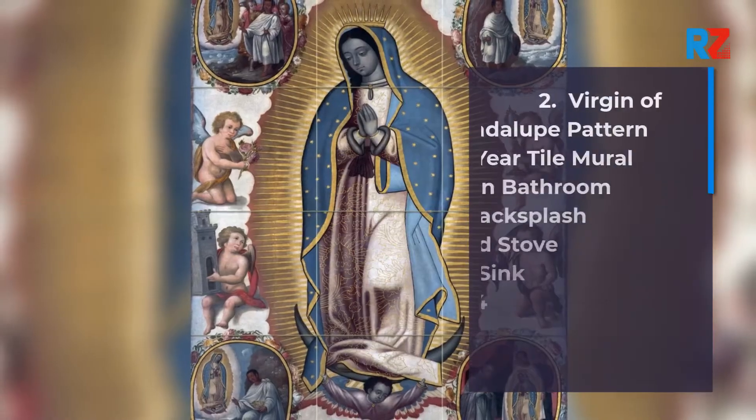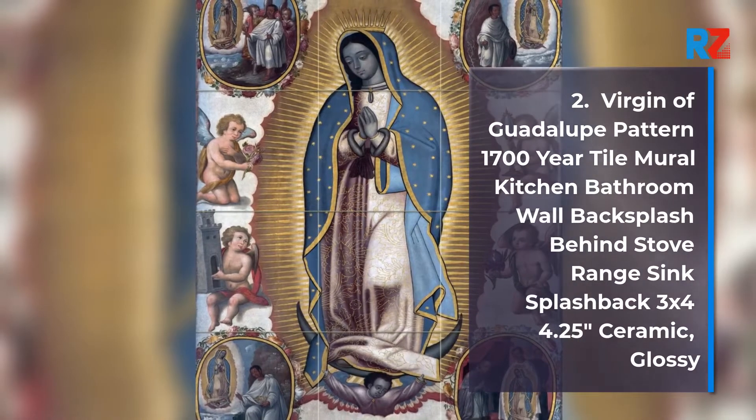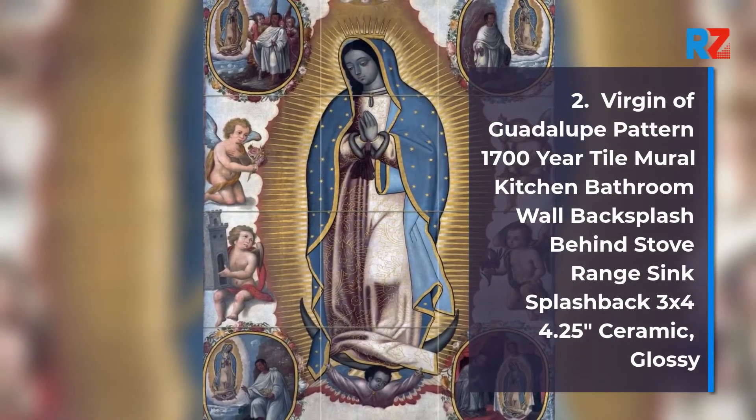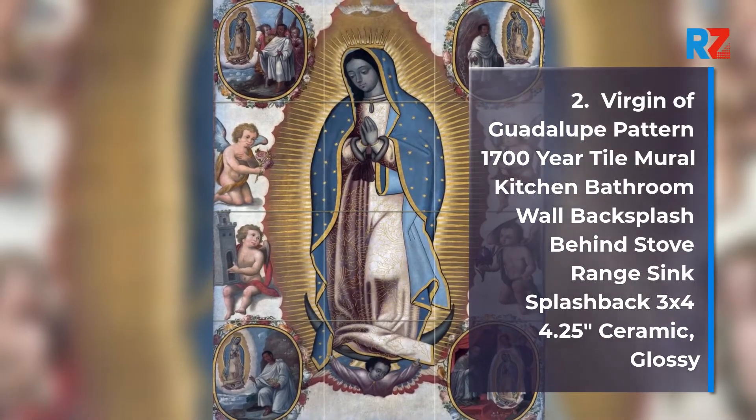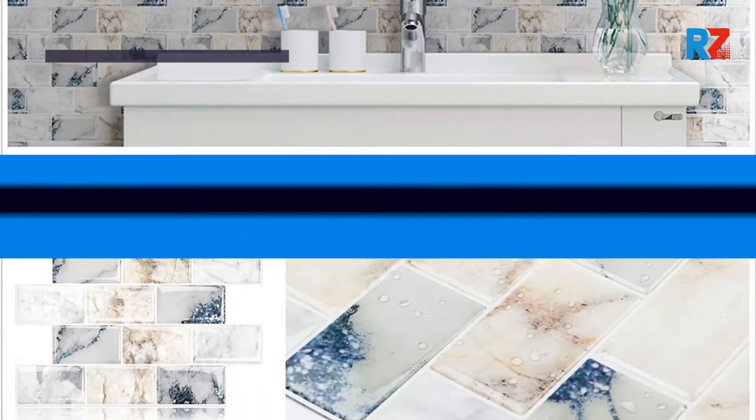2. Virgin of Guadalupe Pattern 1700-Year Tile New Old Kitchen Bathroom Wall Backsplash Behind Stove Range Sink Splashback 3x4 4.25 inches Ceramic, Glossy.